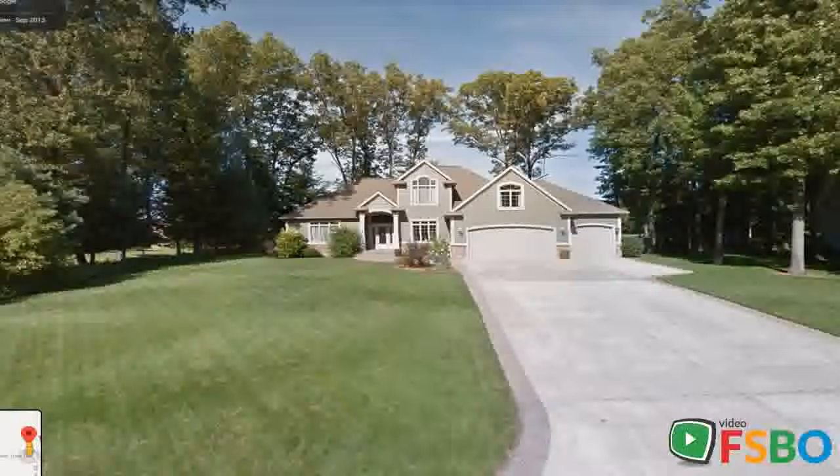Garage also has access to the backyard. Additional hobby room in rear of garage. Over 1,500 square feet of unfinished basement area which includes a large workbench, screened-in back porch, and large patio.